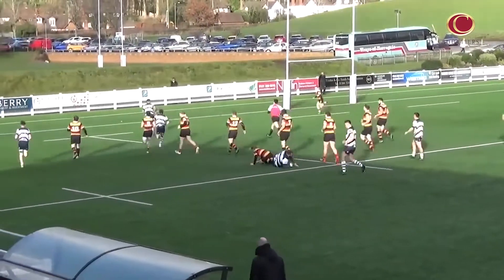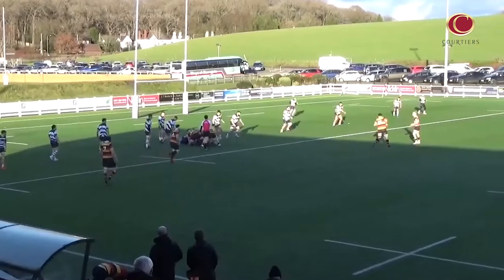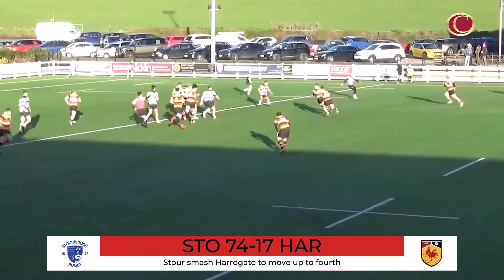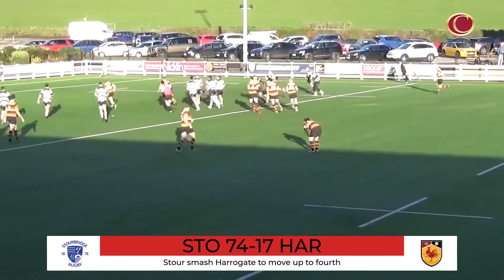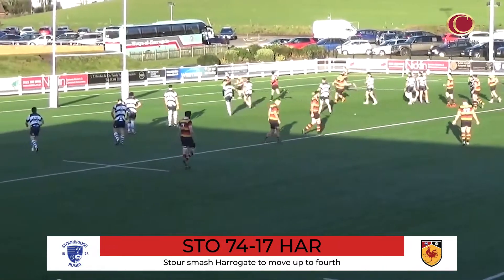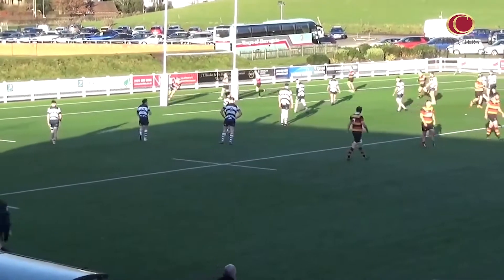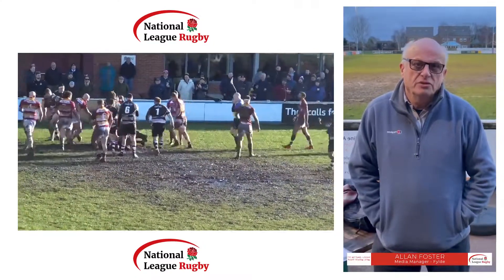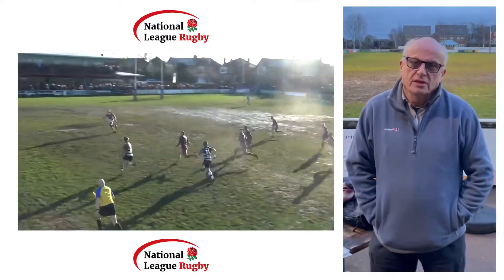After their game against Huddersfield was postponed last weekend, Stourbridge were making up for lost time as they ran in 12 tries to thump Harrogate in the midlands. This was a difficult afternoon for David Doherty's side, but scores from Will Yates and Jacob Perseville gave the Yorkshire outfit something to smile about, while Stour kept themselves firmly in the title race conversation.